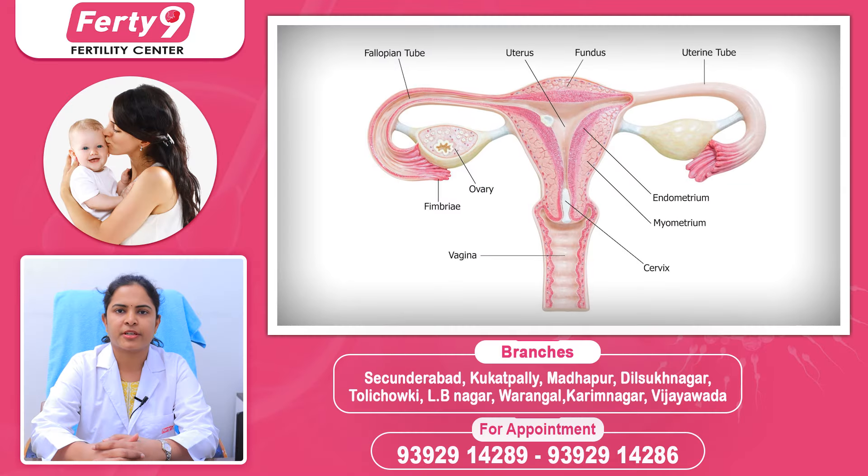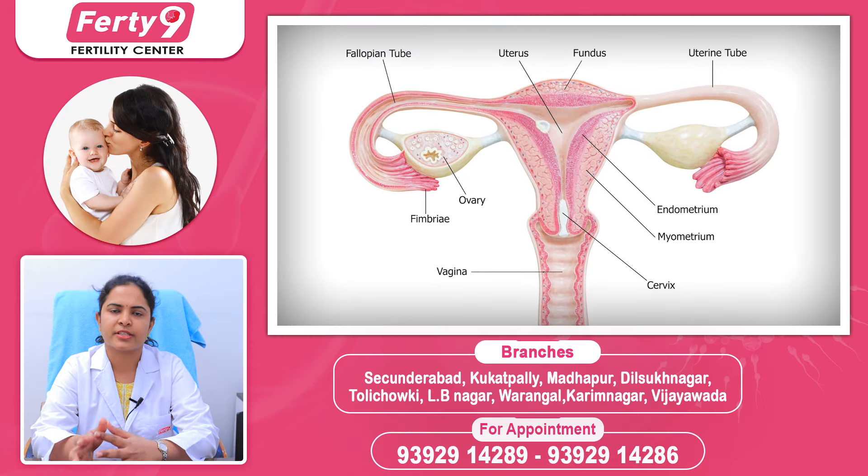Today I am going to talk about fallopian tubes. I am going to connect fallopian tubes with the uterus and ovaries. Fallopian tubes are important.